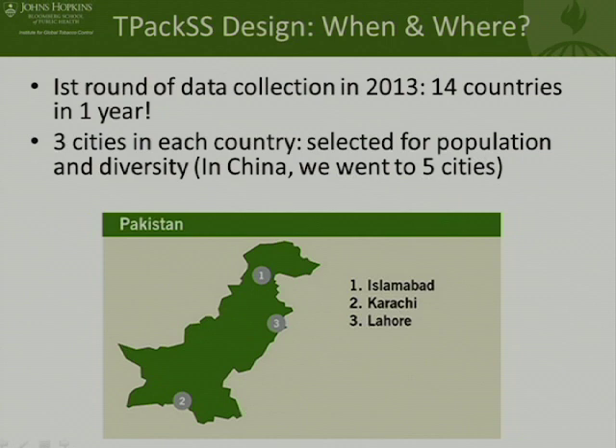We have completed one round of data collection and are preparing for our second round for the TPACS study. In 2013, we conducted data collection in all 14 countries, which was a Herculean effort. Carmen and Jenny between them wrapped the globe several times to train and work with our data collectors in each of the countries.